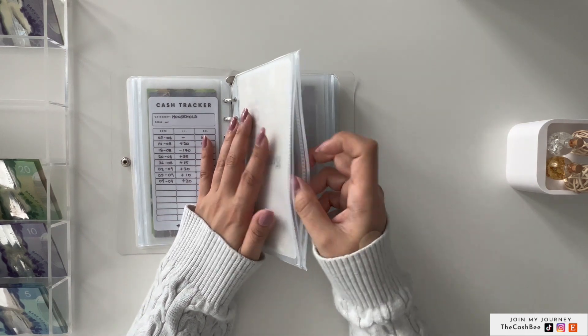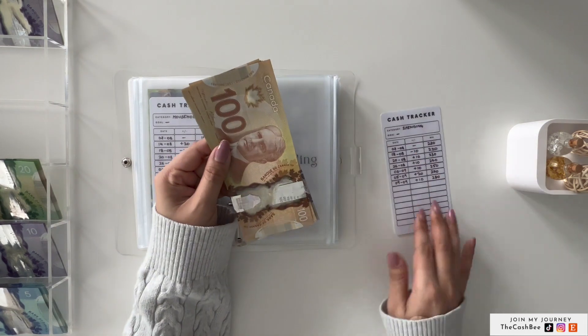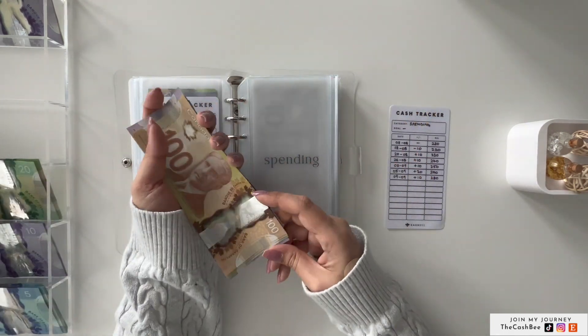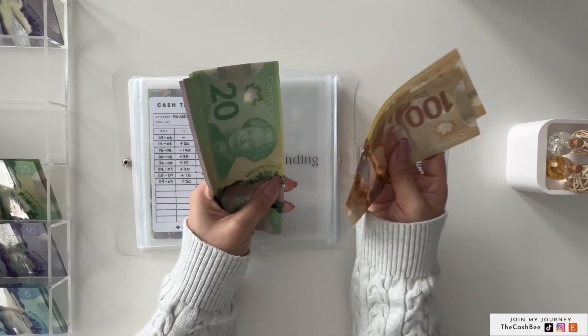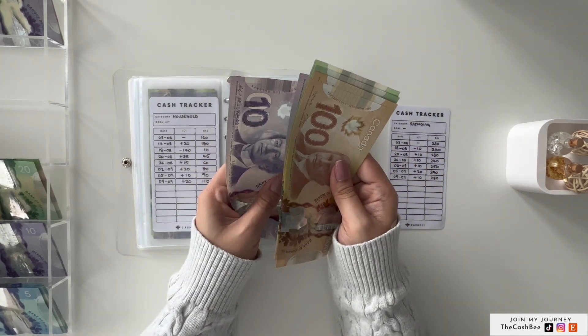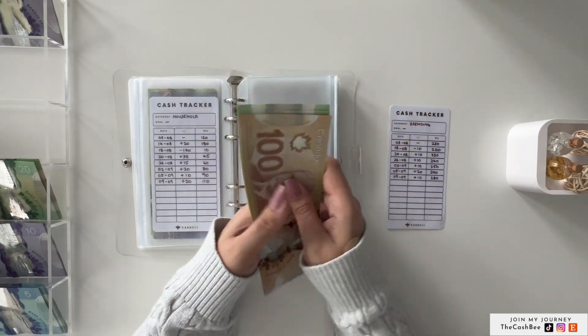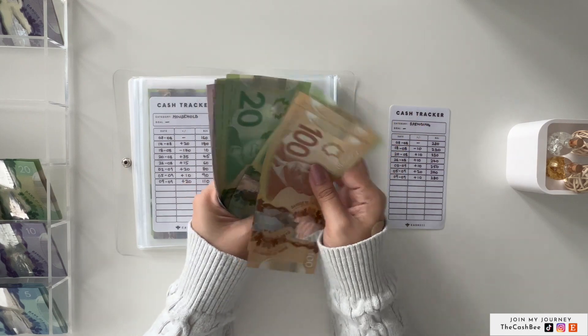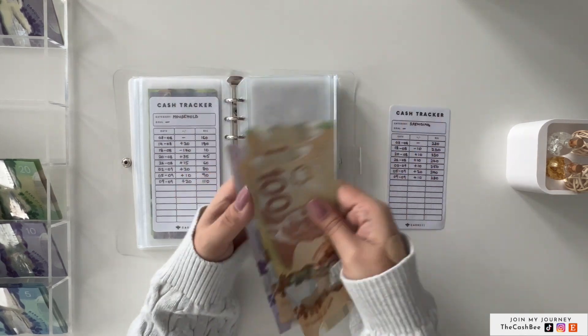Next is spending, and it is getting $10. Let me recount — $100, $200, $220, $240, $260, $270, $280. So spending now has $280.